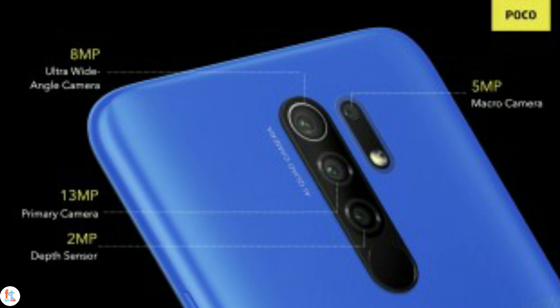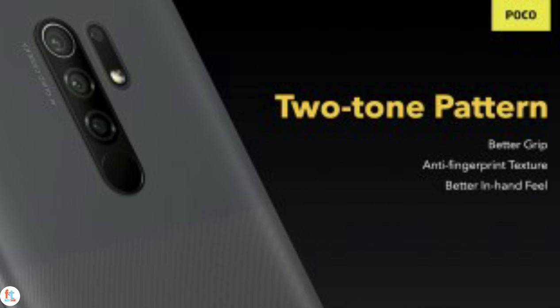POCO says that the M2 won't come with any ads like the MIUI running smartphones sold under the Mi and Redmi brand. The Helio 680-powered smartphone is built around a 6.53-inch Full HD+ display that has a notch up top for the 8MP selfie camera and protection of Gorilla Glass 3.